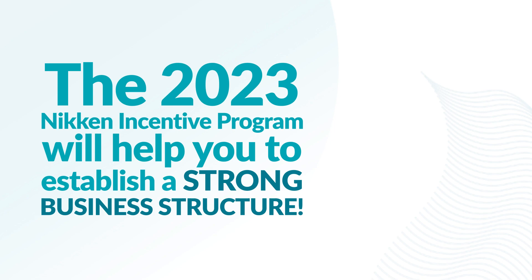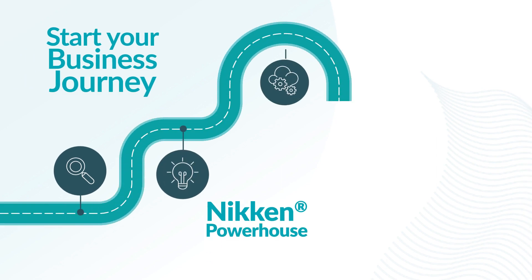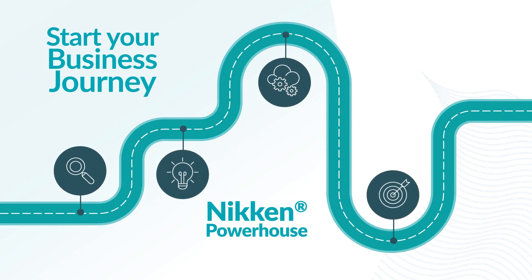The 2023 Nikon Incentive Program will help you to establish a strong business structure. Start building a Nikon powerhouse and get ready to start your business journey.